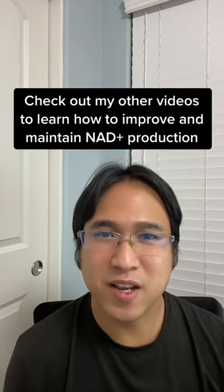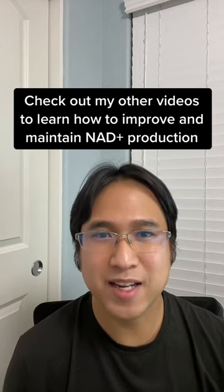Check out my other videos to learn how to improve and maintain NAD production.